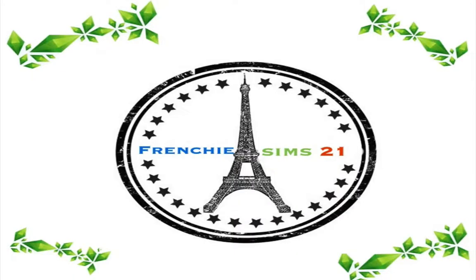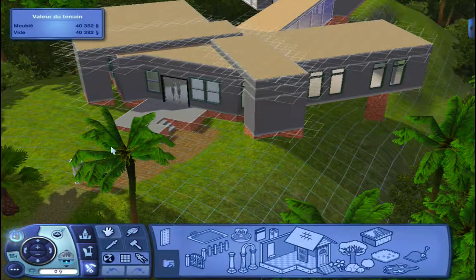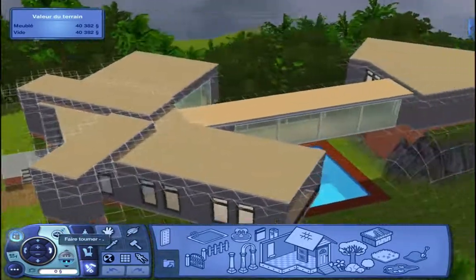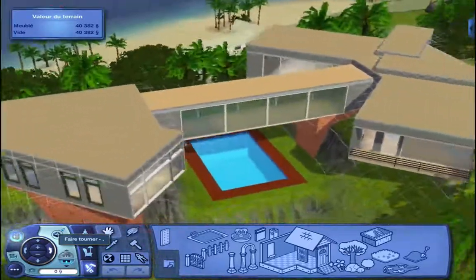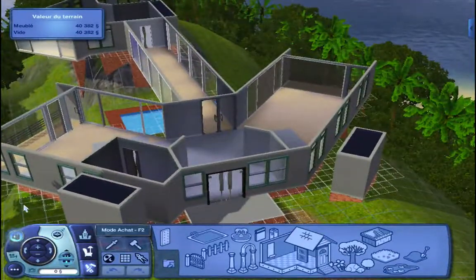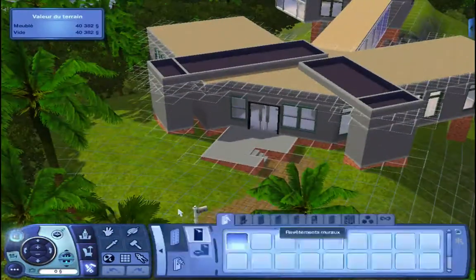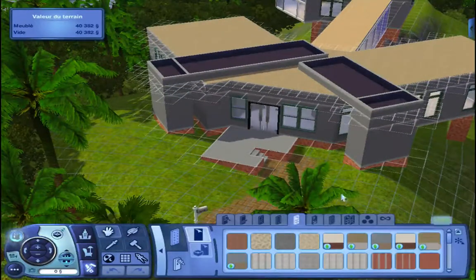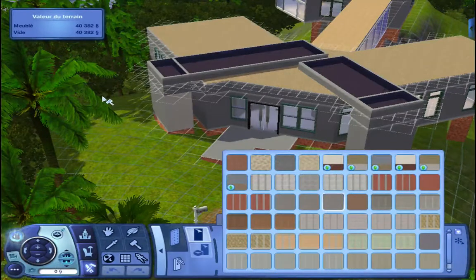Hey guys, this is Frenchie. Welcome to a new episode of Let's Build a House. As you can see, I changed the front of the house a bit — I put those two pillar things. It looks a bit less blank and more detailed, and I think it fits the house. Let me know what you guys think about that.